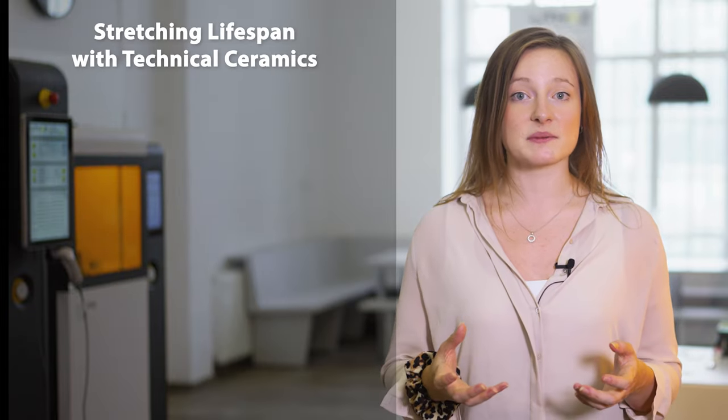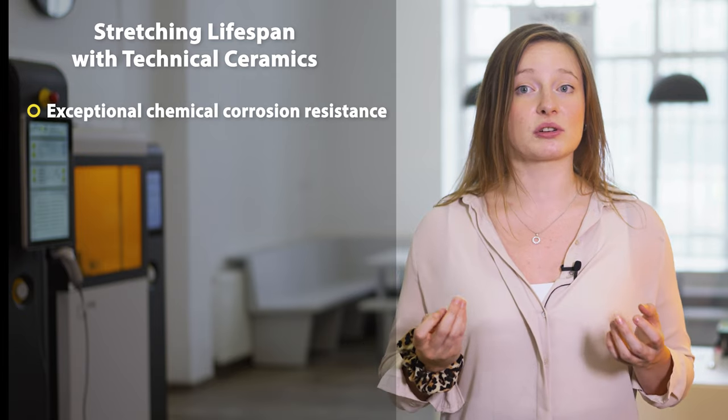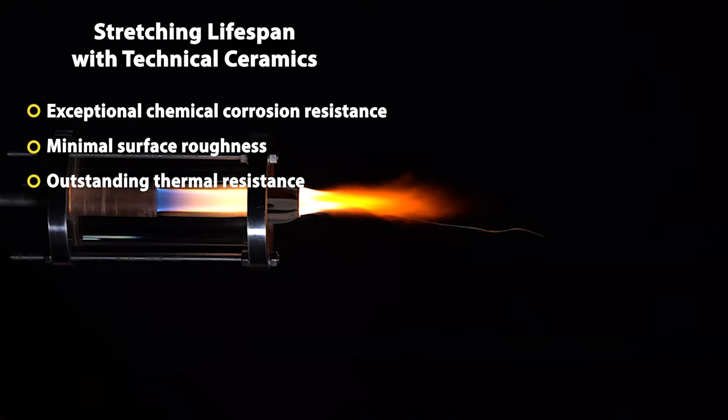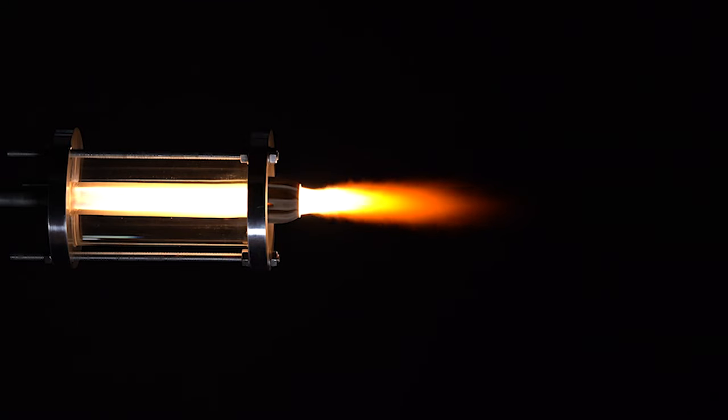It is at this point where technical ceramics unfold their talents, offering a set of impressive qualities that reduce downtime by significantly stretching the lifespan of critical wear parts — including exceptional chemical corrosion resistance, minimal surface roughness, and outstanding thermal resistance. But these strengths of ceramics are just one side of the coin.